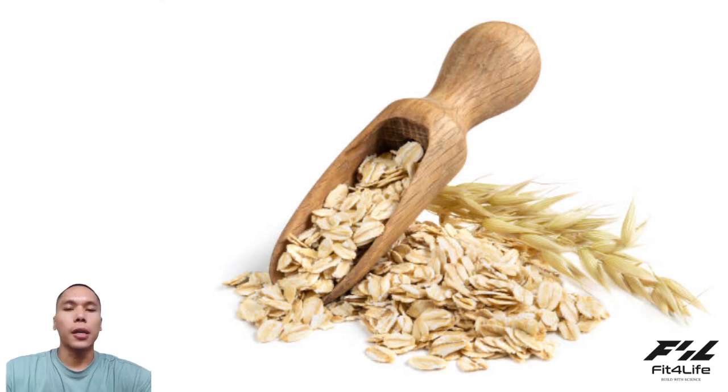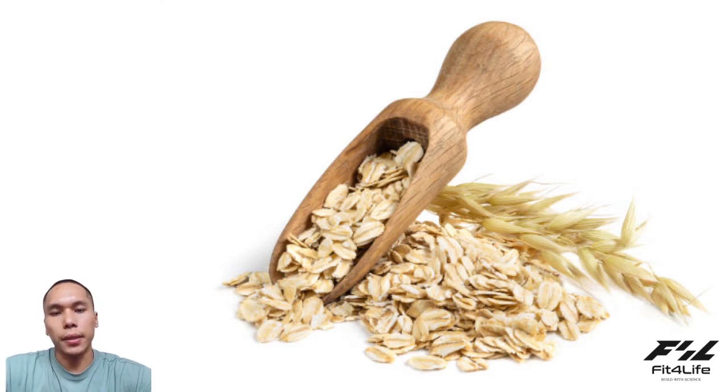The food is very important and healthy meat. You can eat the food. They eat the food.